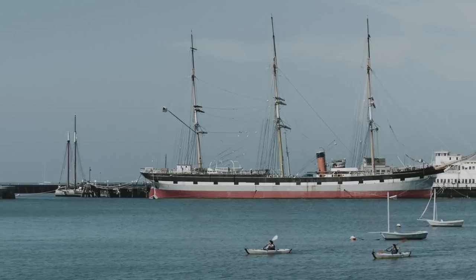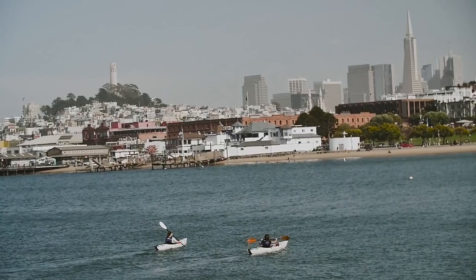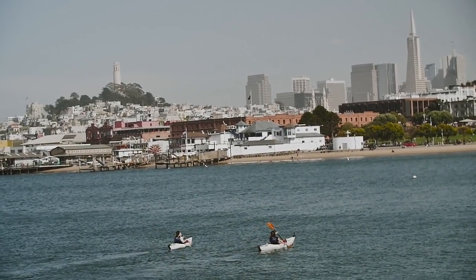It's more than kayaking. It's like the experience of being alive — just slow down and connect with nature.